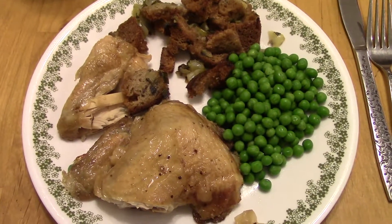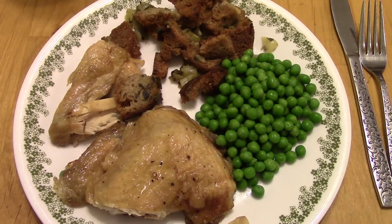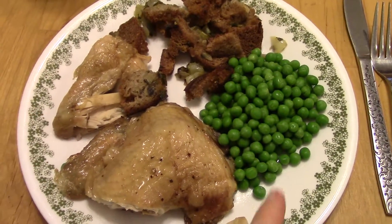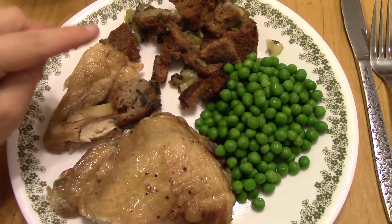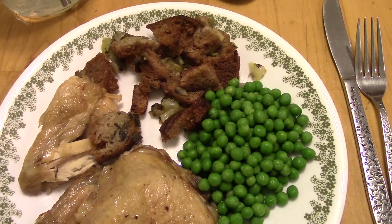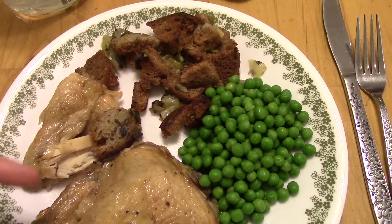Dinner on Wednesday is roast chicken. We picked up this chicken from the farm today. I got a thigh and a wing, some frozen peas. I made the stuffing — it's just leftover bread, some onions and celery, and a scallion, some herbs, and then I used the drippings from the chicken.